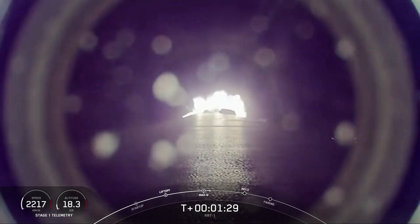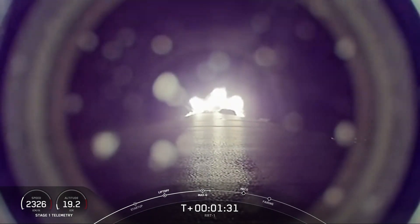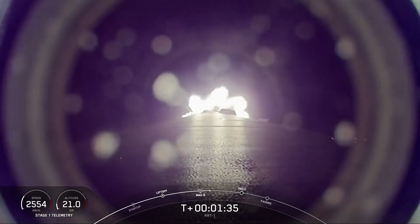The rocket typically needs to go about 17,500 miles per hour horizontally in order to avoid being pulled back down to Earth and get into orbit. You can track our progress to orbit by keeping an eye on the Stage 1 telemetry in the bottom corner of your screen.